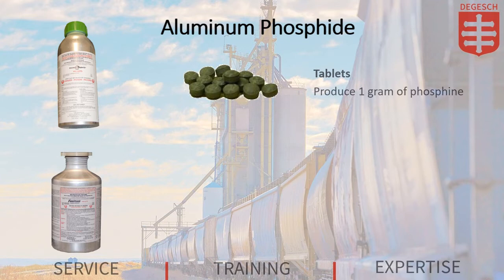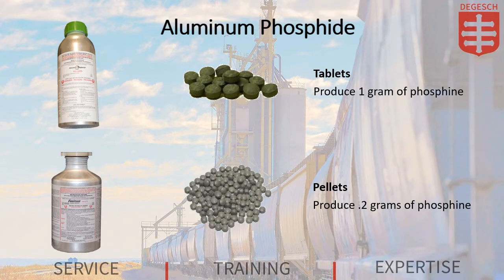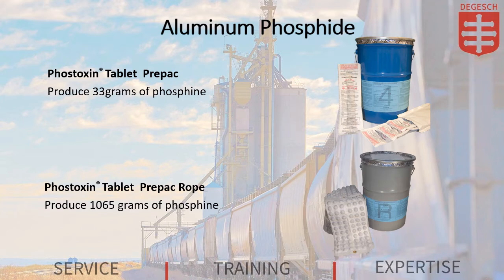Phostoxin and Fumatoxin are provided as loose tablets or pellets contained in an airtight aluminum flask. Each tablet is about the size of a marble and liberates 1 gram of phosphine gas. Each pellet is about the size of a pea and liberates 0.2 grams of phosphine gas. Phostoxin Tablet Prepack and Phostoxin Tablet Prepack Rope are tablets encased in a permeable fleece material that allows the phosphine to be released while the spent material is contained for easy retrieval.